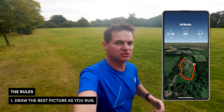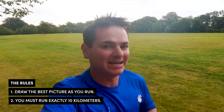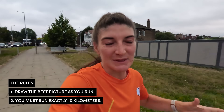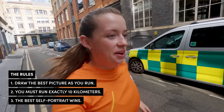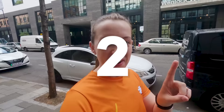Today's challenge is taking me way out of my comfort zone. The rules are: draw the best picture as you run. We need to draw a self-portrait with our GPS route, but here's the trick — it has to be exactly 10 kilometers. Bang on, or you're disqualified. So think of it like musical chairs: as soon as we hit 10k we must stop our watches, and the best portrait is going to be decided by you guys. And the worst part is we haven't even been allowed to plan our drawings. It's just freestyle — run and draw. Let's go.